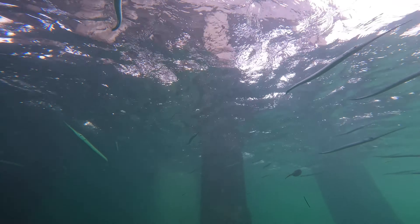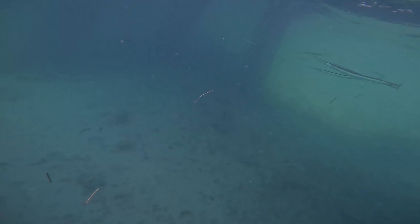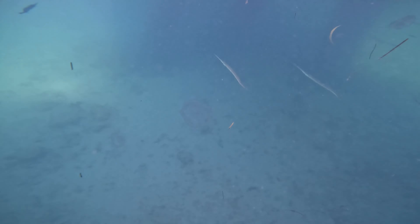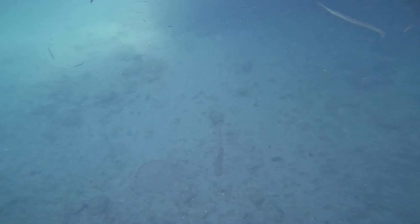So here we have a few little needlefish swimming by. The other small ones that you get to see coming through are either little mangroves or some little Bermuda chubs, tiny ones. But the main ones right here are the needlefish that you see swimming by.